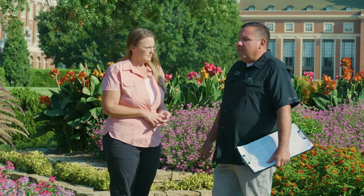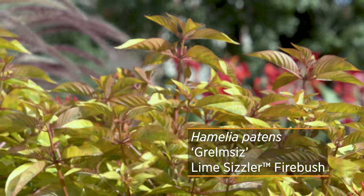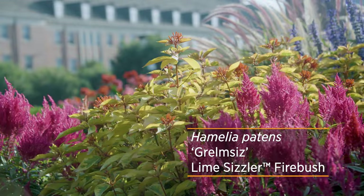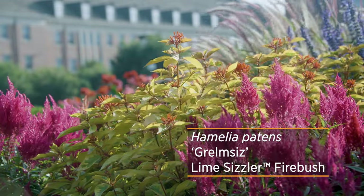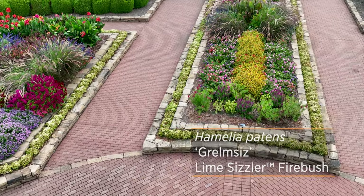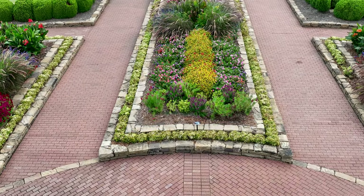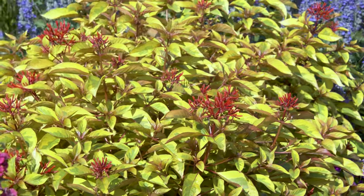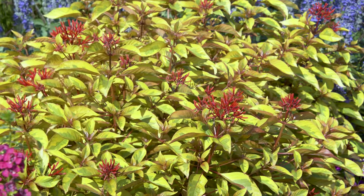My personal favorite has been the firebush — it's called Lime Sizzler. It's a really vibrant color, has some orange in it, some yellow. It's just really striking, and we have it lining the center long beds. It really draws your eyesight when you walk into the gardens. And it's got the orange tubular flower, so definitely great for hummingbirds as well.